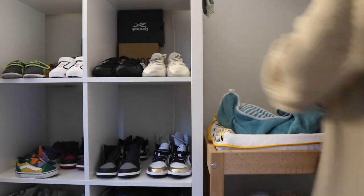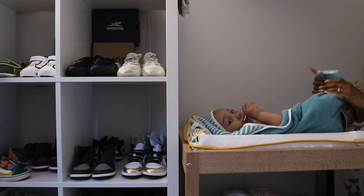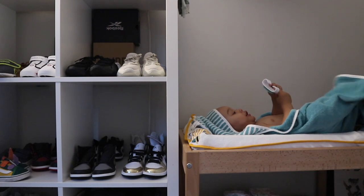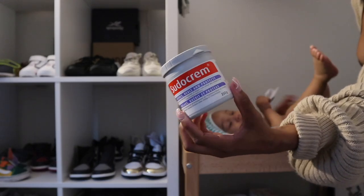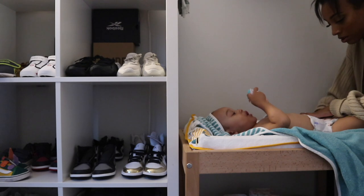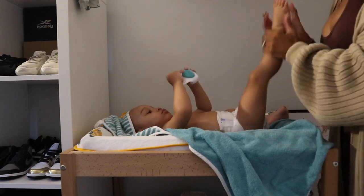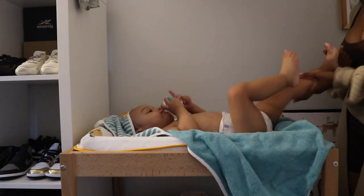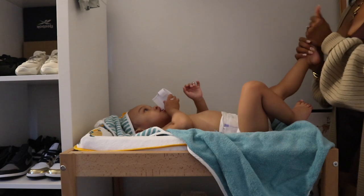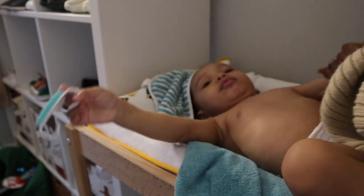Now that my meal is done and Attila's done bathing, I'm going to change him into his PJs. I'm going to get him super dry because he has really sensitive skin and gets rashes easily. I'm going to lather him in some Sudocrem, then put on his diaper, and moisturize his skin using the Live Clean eczema body moisturizer — he's been breaking out into little hives.